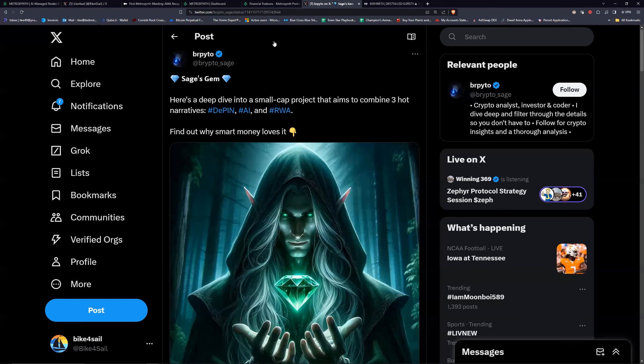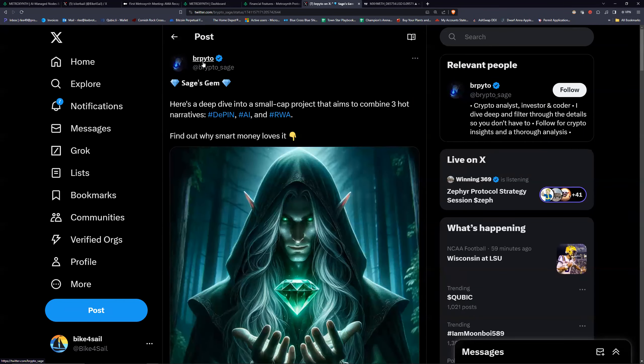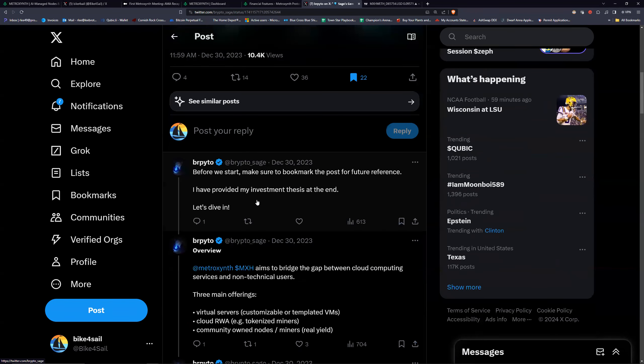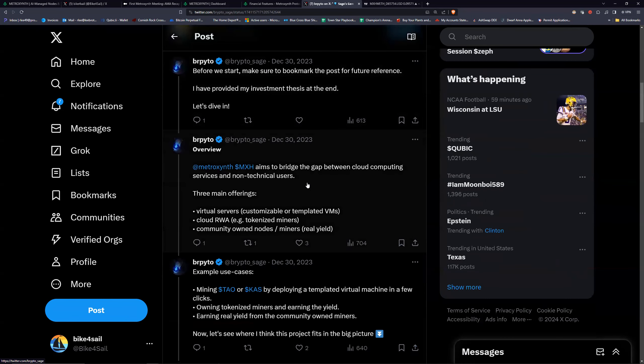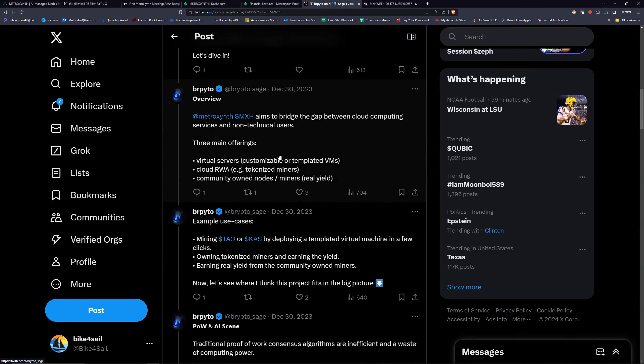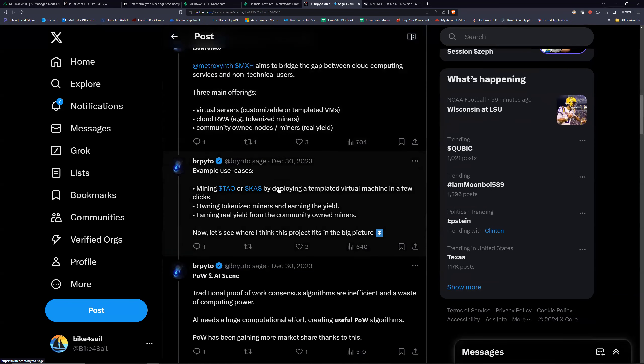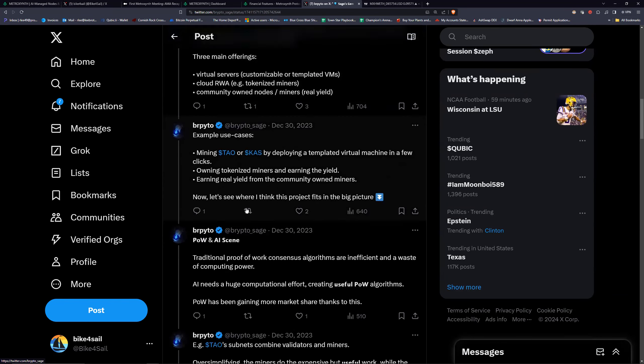There's a really good thread by crypto_sage that I'll link. They talk about virtual servers, cloud real-world assets which are tokenized miners, and community-owned nodes. The neat thing about the nodes is they're run by AI — the setup is templated and it's just a few clicks and you're done.